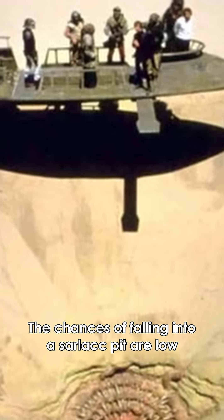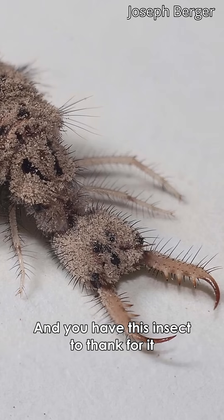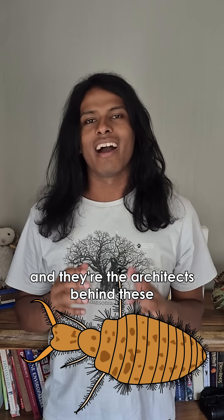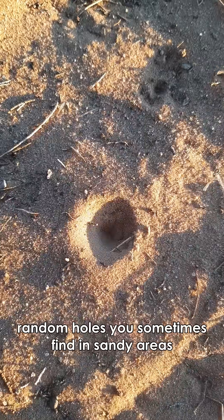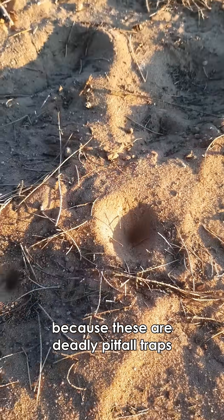On earth, the chances of falling into a sarlacc pit are low. You've never seen them, and you have this insect to thank for it. These are antlions, and they're the architects behind these random holes you sometimes find in sandy areas. But don't be deceived, because these are deadly pitfall traps.